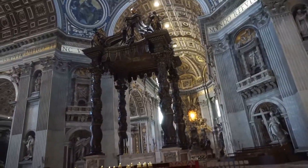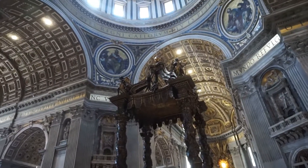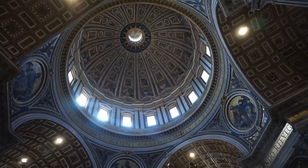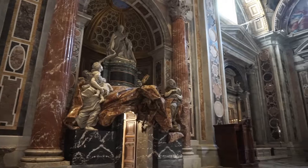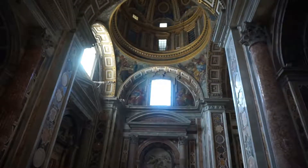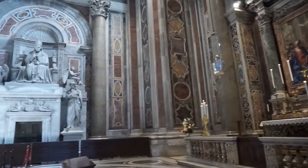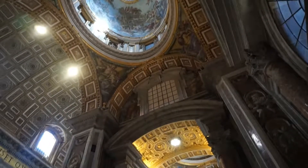They built the altar and the dome immediately over the top of St. Peter's grave. Michelangelo designed the dome in 1506. And this is just one of the minor domes.